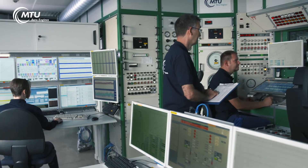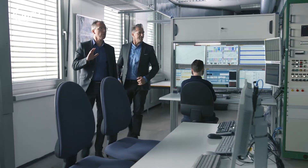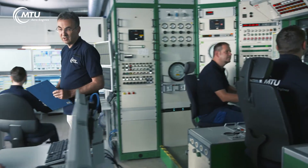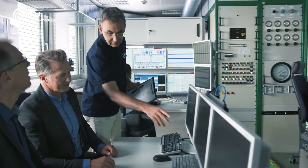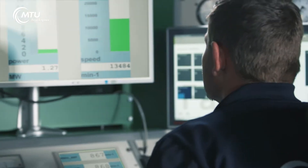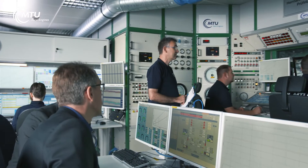Not only our high-tech test beds make the difference, but also our highly qualified and experienced employees. We accompany you during the entire test phase — adjustments are carried out fast, efficiently and at any time.